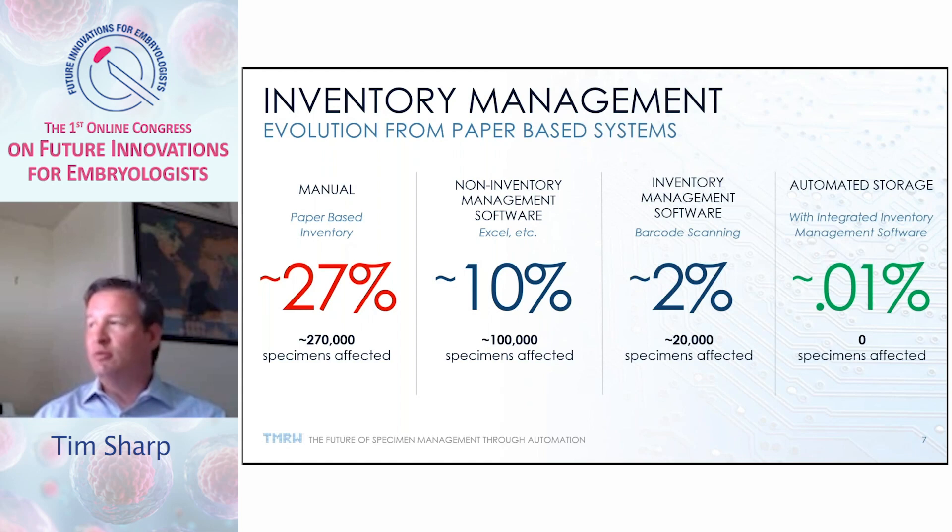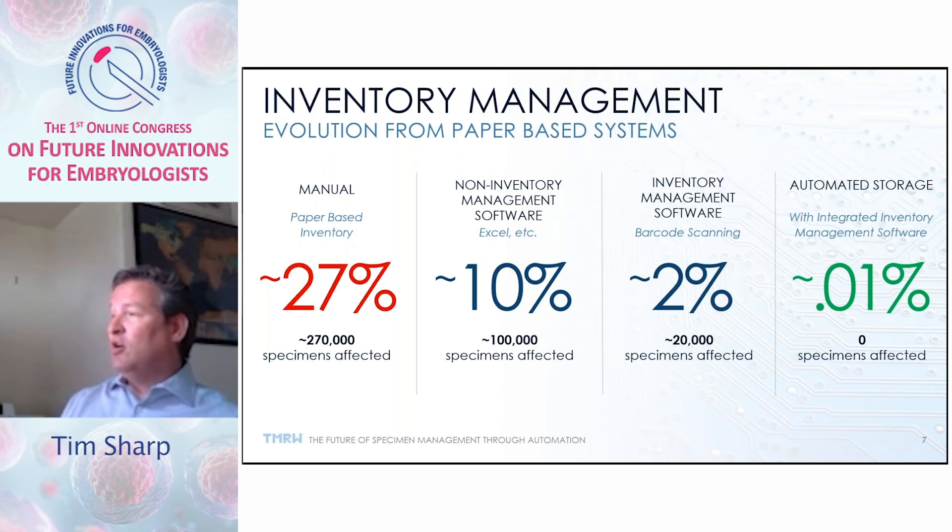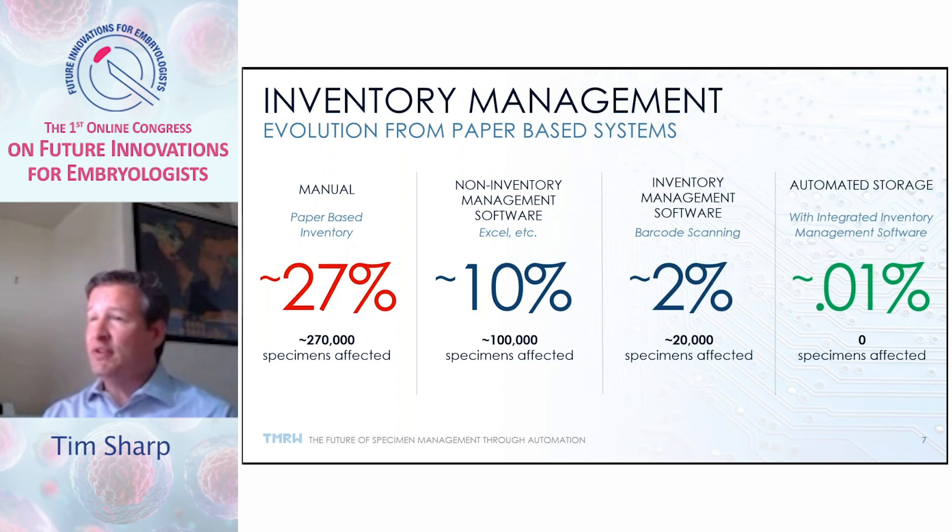All inventory management systems have an error rate. Through our progression in biobanking, we've seen how manual entry on paper-based systems all the way through to cryogenic storage environments where inventory management is integrated into robotics — the error rate significantly drops over time. What we've encountered manually is about a 27% error rate, meaning for every thousand specimens, 27% end up in error through data transcription or transposition errors. Whereas with automated storage and integrated systems, you're looking at less than one-thousandth of a percent — very significant for managing large collections as is occurring in IVF laboratories today.